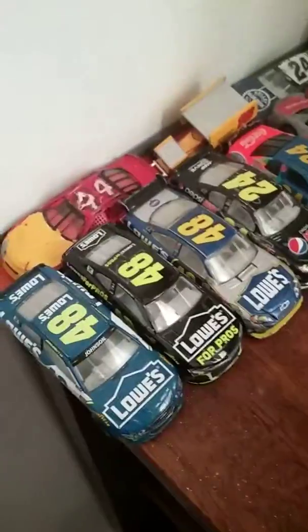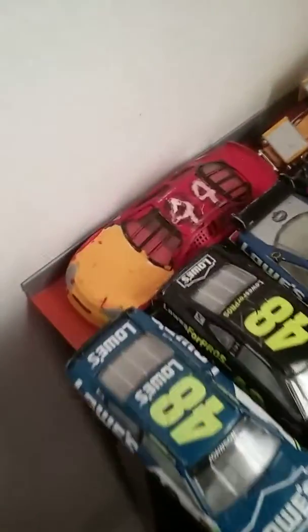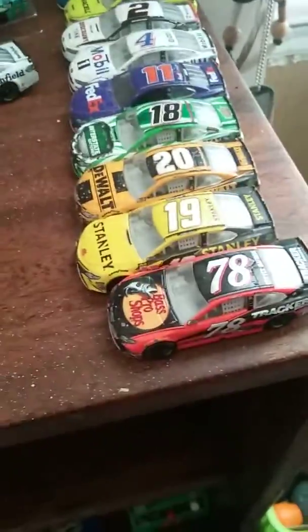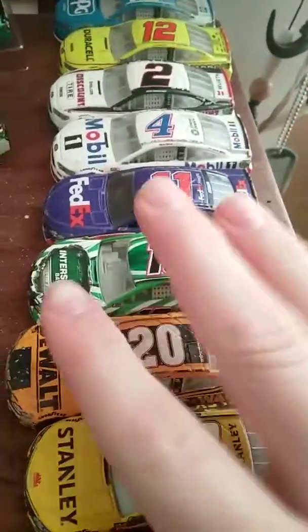And you have my Jimmie Johnsons — 2007, 2018, 2017, and a custom die cast. And then there's William Byron, basically. To the other side — you have Martin Truex Jr.'s 2017 car. If it had the green around it I could say it was the championship car, but it's not. You have Daniel Suarez, Eric Jones, Kyle Busch, and Hamlin. You have Kevin Harvick. And now we'll go to Penske.